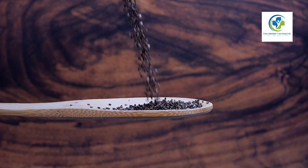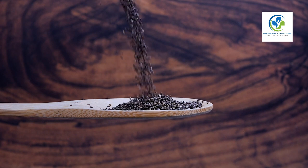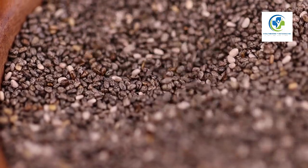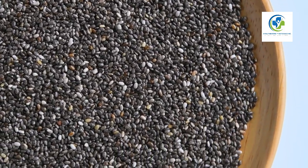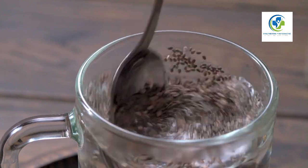Not only would we benefit individually, but we would also collectively contribute towards a more sustainable food system. Start with one meal, one recipe, and see where this chia seed journey takes you — you might just be surprised at how these tiny seeds can inspire big changes.